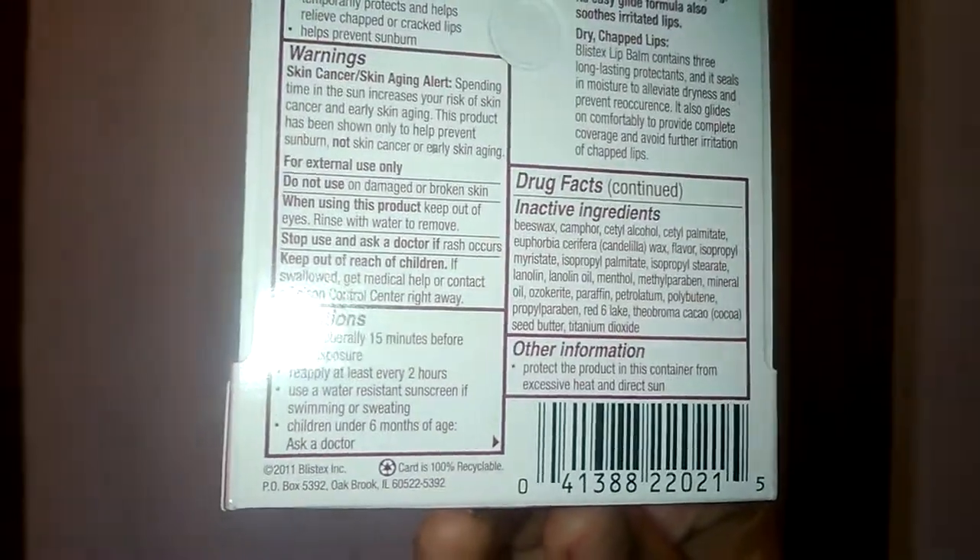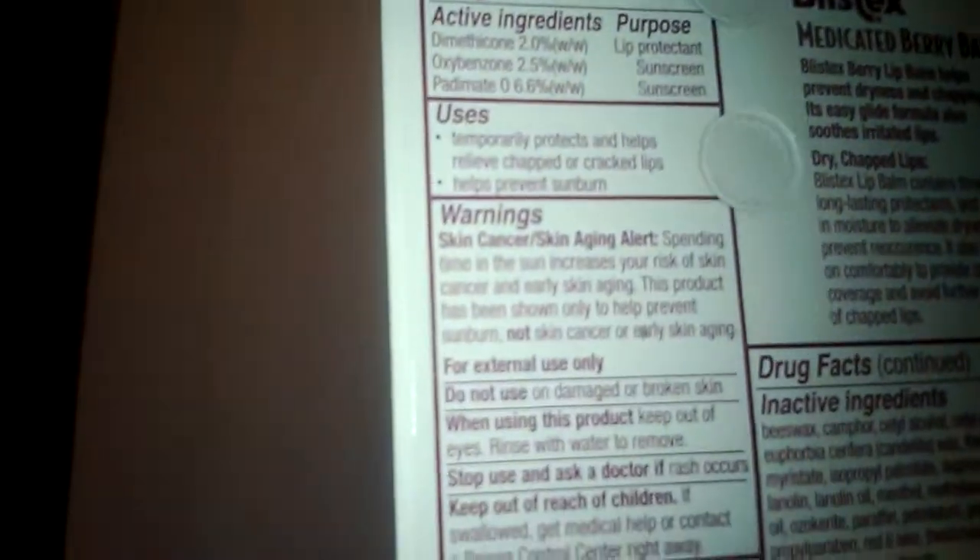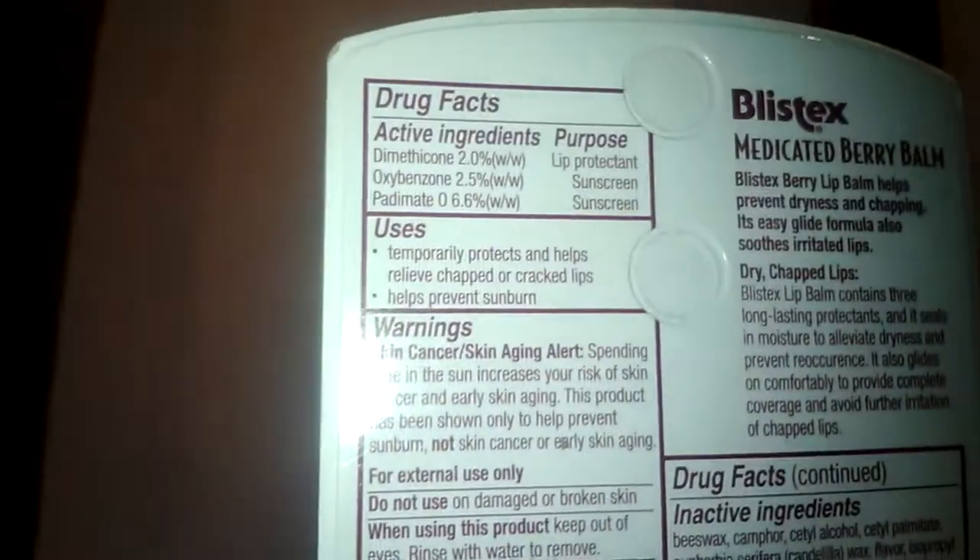It mainly contains lip protection agents: dimethicone, oxybenzone, and a sunscreen agent, padimate.